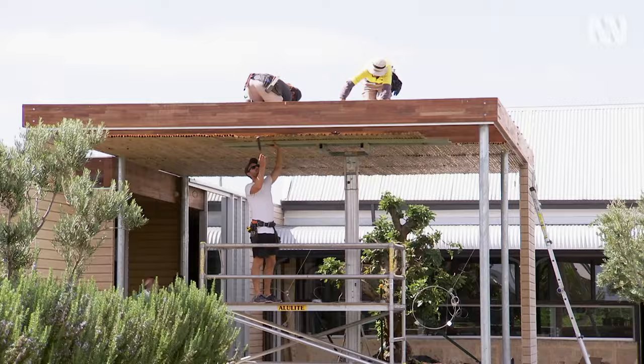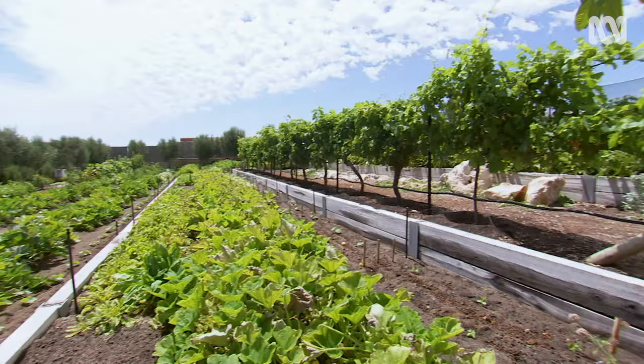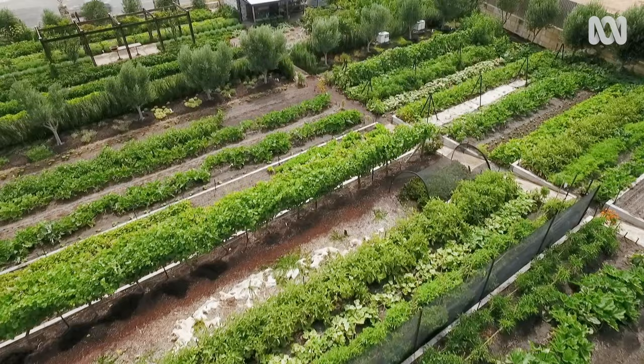Building restoration works are almost complete, but over the last 18 months, a huge amount of work has been put into the garden to ensure that it can provide much of the produce needed for chef Scott Branigan's seasonal menu.